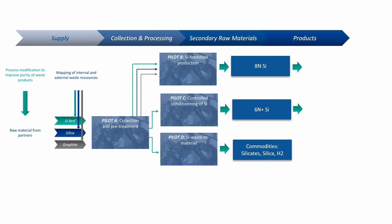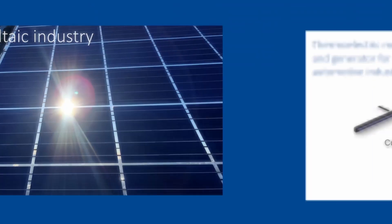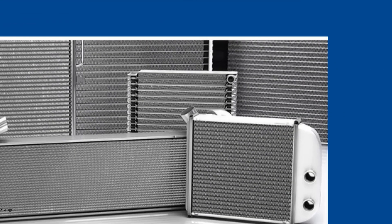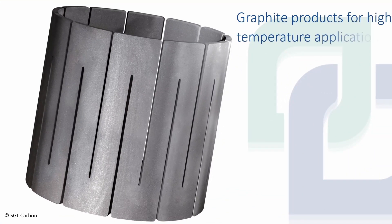Six external high-end applications are foreseen: the photovoltaic industry, thermoelectric modules and generators for the automotive industry, silicon-aluminium alloys for heat exchangers, and graphite products for high-temperature applications.